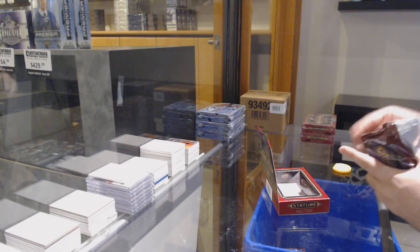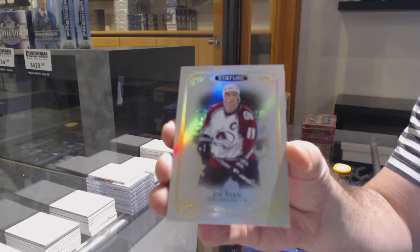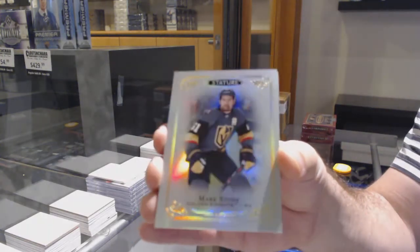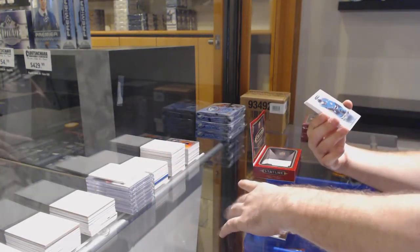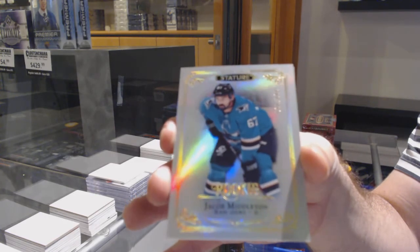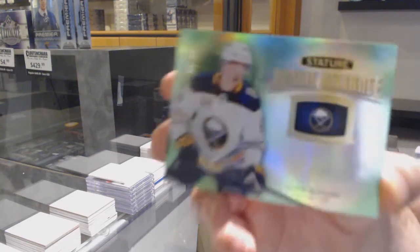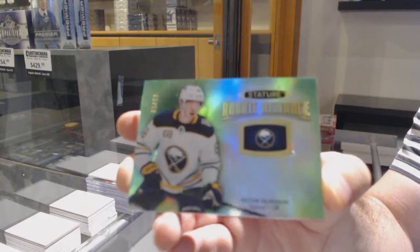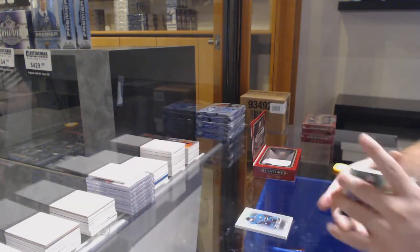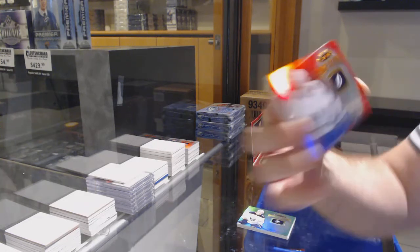Joe Sakic for the Avalanche. For the Vegas Golden Knights, Mark Stone. For the San Jose Sharks at 399, Middleton. We've got a Reliance Emerald at 99 — Victor Olofsson. And for the Tampa Bay Lightning, Reliance red at 45 — Volkov.